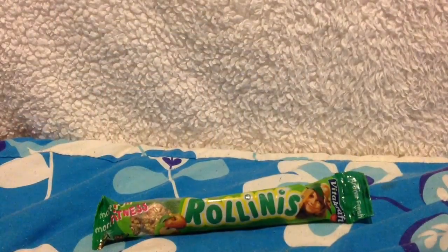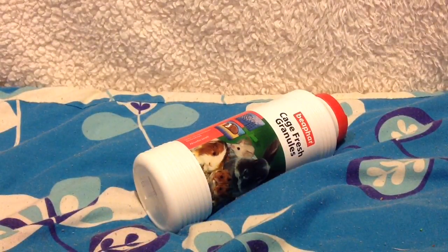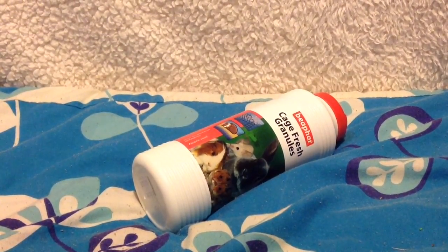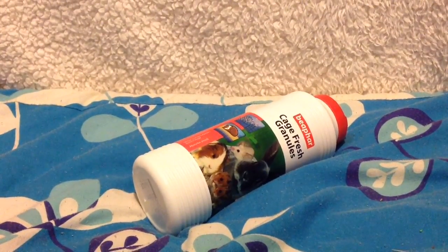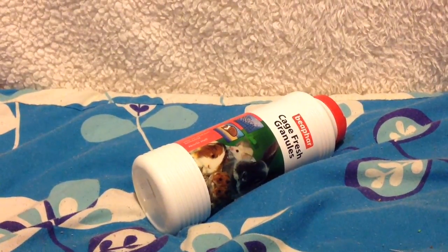I then got these Vitacraft Roninis - these are the pets' absolute favourite. These are the apple ones, from The Range as well. I thought I'd pick some new ones up. Then I got this Cage Fresh Granules deodoriser - I haven't tried this before but I've seen quite a few people using it. I like to keep things nice and clean so I thought I'd give it a go. If anyone knows if it's any good please let me know and I will do a review.